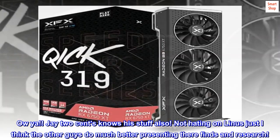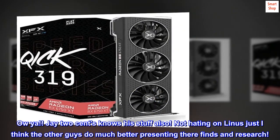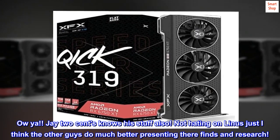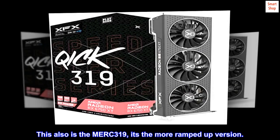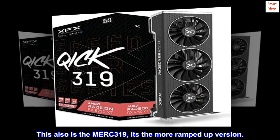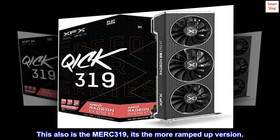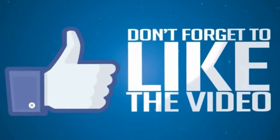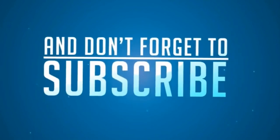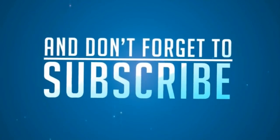J2Cents knows his stuff also. Not hating on Linus, just I think the other guys do much better presenting their finds and research. This also is the MERC 319 — it's the more ramped-up version.